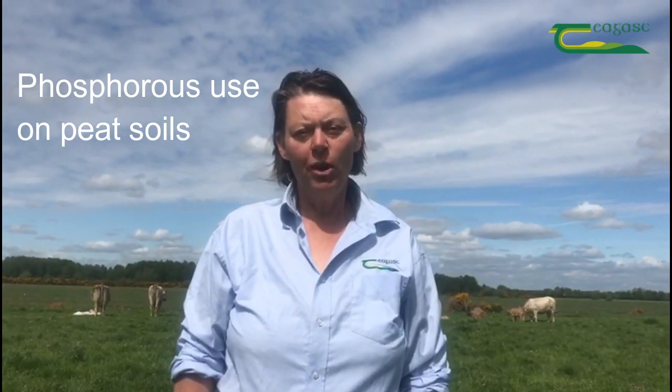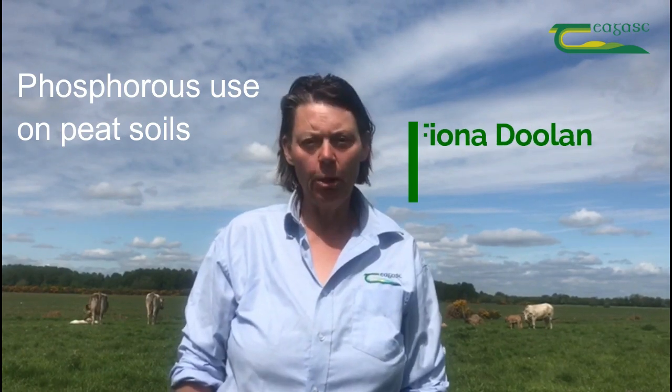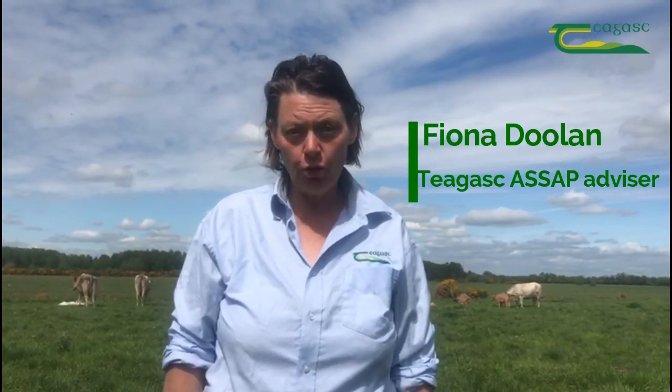Hi everyone, my name is Fiona Doolan from the Chagask ASAP service and I want to talk to you about applying phosphorus fertilisers to peat soils like the one here behind me. Peat soils are common in Ireland, frequently used for permanent pasture, but the question is: do we need to treat them differently than we would a mineral soil when it comes to applying phosphorus, and if we do, what's the best approach to take?